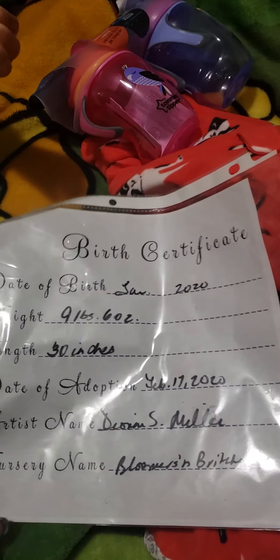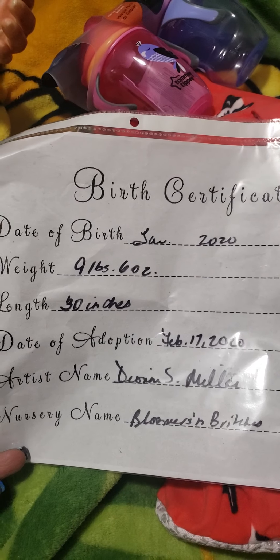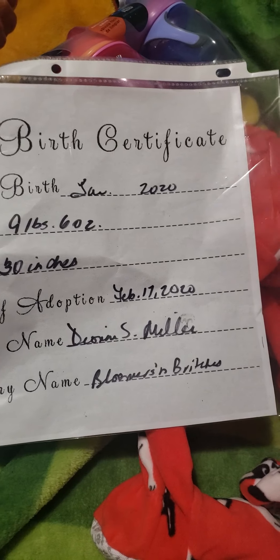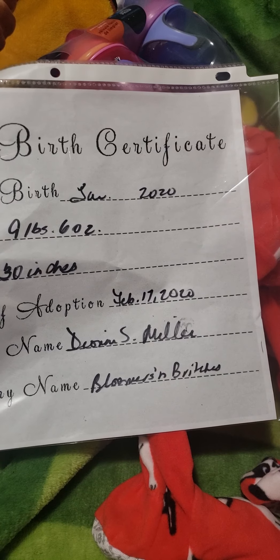Here is her birth certificate. She was born in January, I adopted her in February — nine pounds six ounces, 30 inches tall. It says I adopted her February 17th and she got home on the 19th. Her artist is Deanna S. Miller, or Deon S. Miller, from Bloomers and Britches Reborn Nursery.